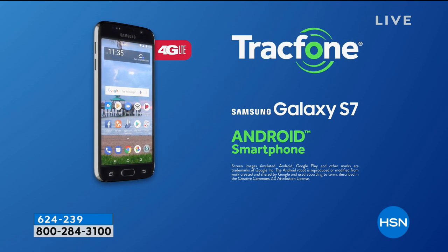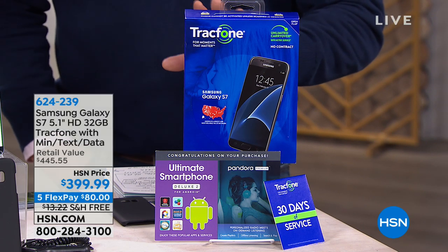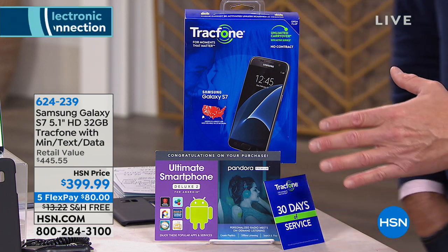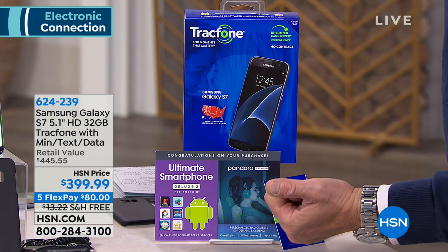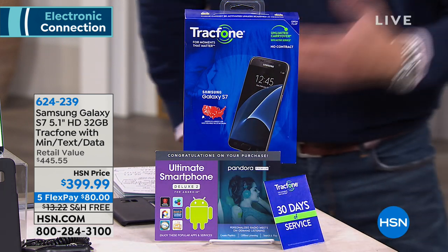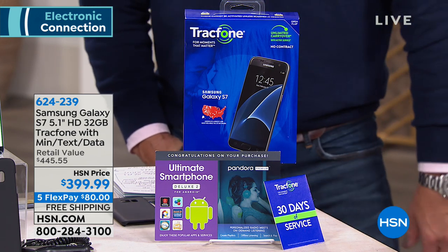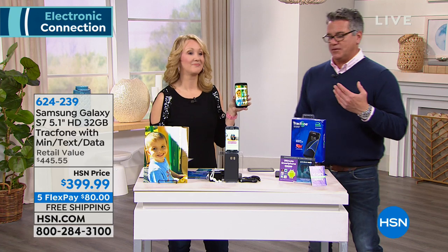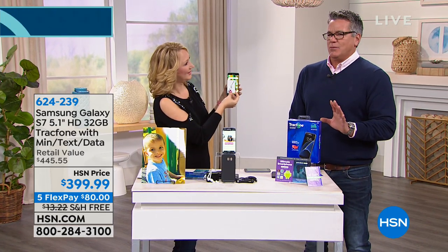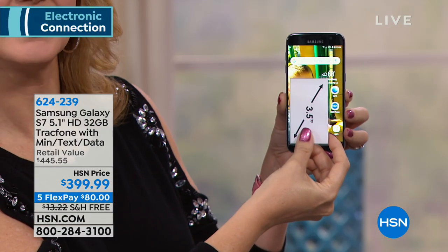This one has everything you could possibly want in any phone. You have that super incredible screen — Gorilla Glass, the latest and greatest in durability and screen protection. You have a quad-core Snapdragon processor. You have two cameras, one of them a 12-megapixel camera. The resolution is 1440 by 2560 — we don't even have printers with that kind of resolution. And of course it's the 5.1-inch display.